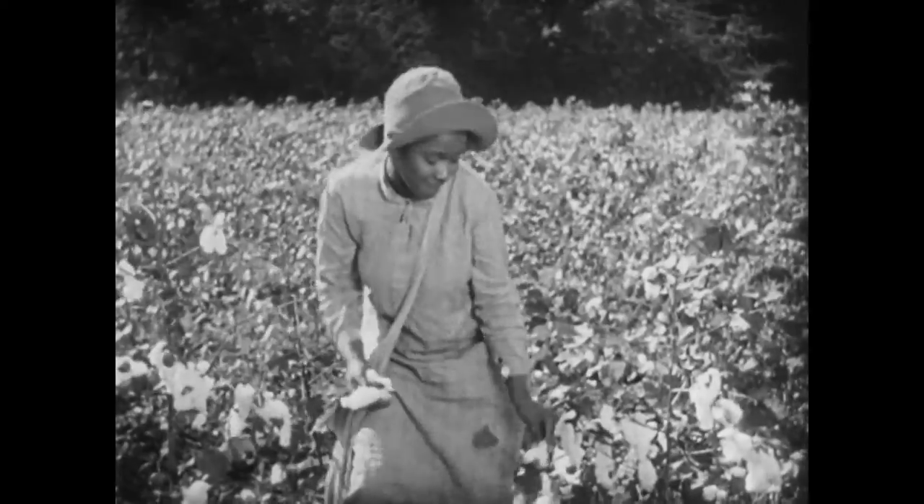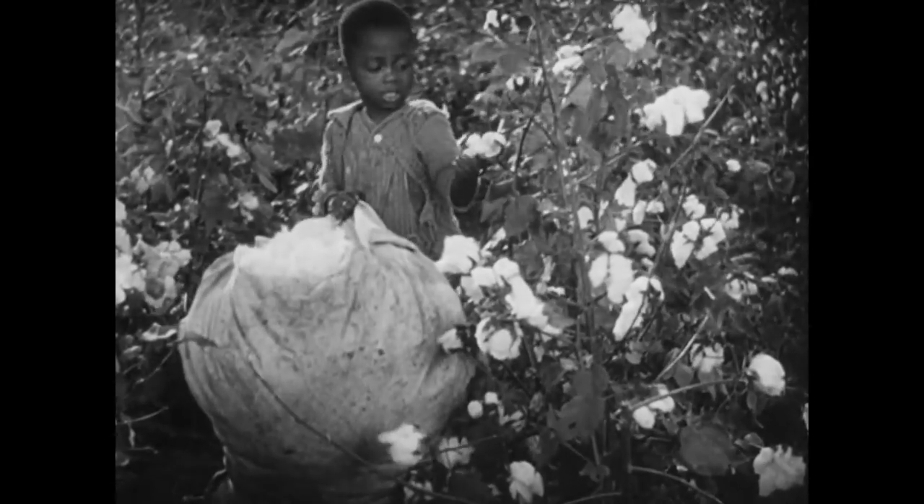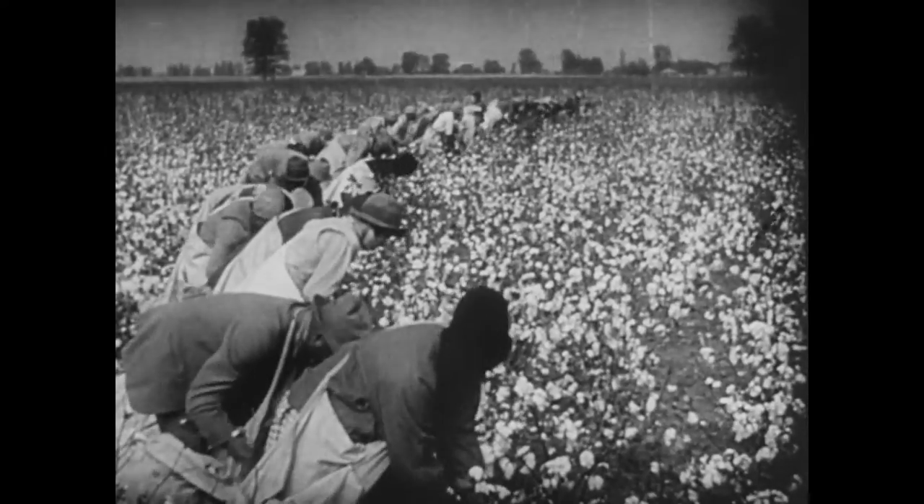Way down south, darkies pickin' cotton — pickin' cotton that you may be entertained. Why? That's easily answered. If it were not for cotton, there might not be any movies today.